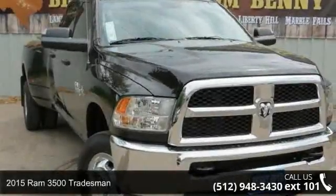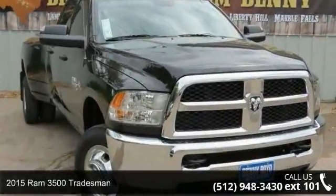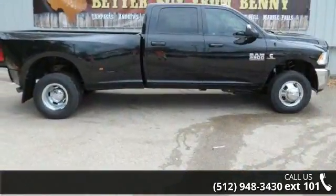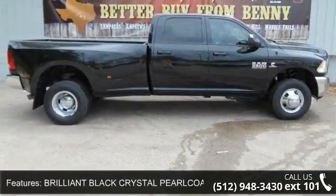Step onto the 2015 Ram 3500 Tradesman. If you are looking for an automobile with great features, look no further. Enjoy these notable features.